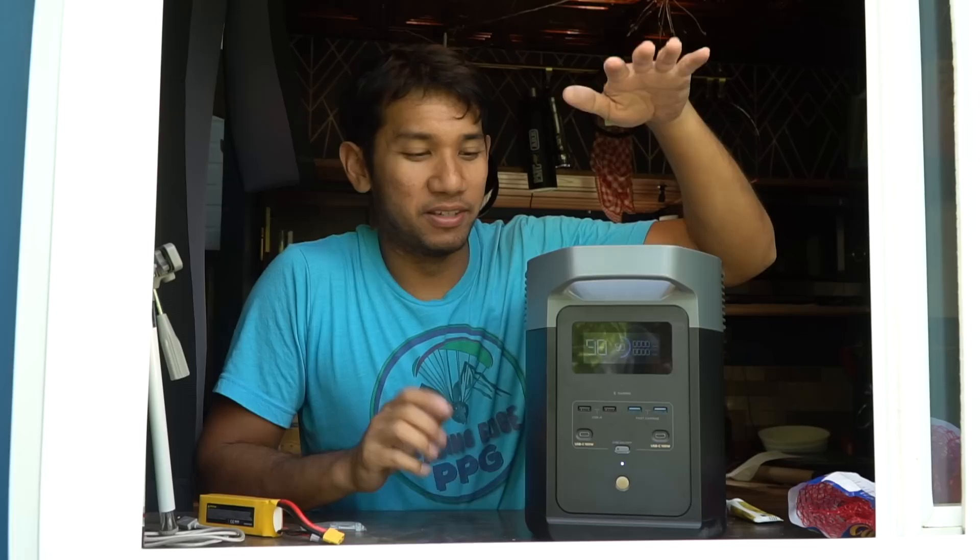This video is brought to you by EcoFlow and the new Delta 2 — it's more than just a battery, but more on that in a little bit. Well, it has been exactly one year since I've lived in secrecy in my off-grid tiny house.